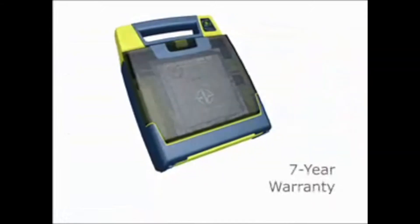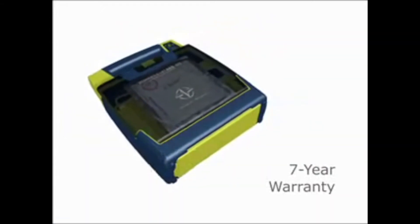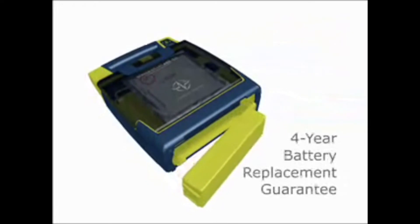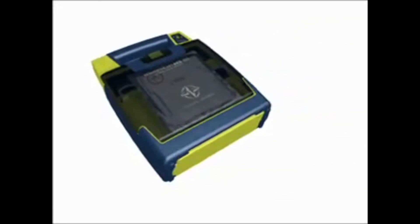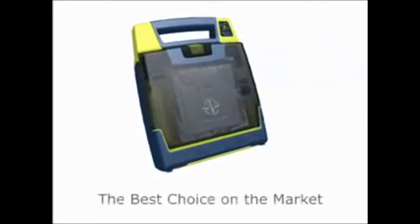All PowerHeart AEDs are warranted for 7 years — the industry's best assurance plan — and provide a full 4-year battery replacement guarantee. These key features make PowerHeart AEDs the best choice on the market.